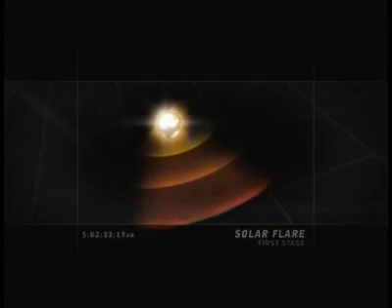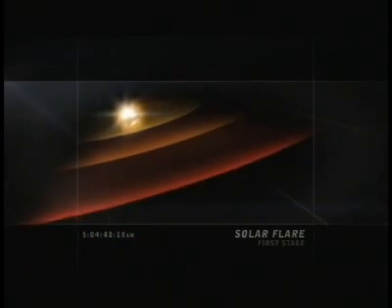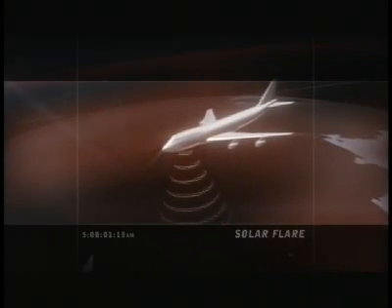This ultimate solar storm doesn't hit in one go — it comes in stages. The first part of the storm, the solar flare, which is way ahead of the CME, takes just eight minutes to get here. Commercial airliners are now in danger as X-rays within the flare can wipe out a plane's radio communications.